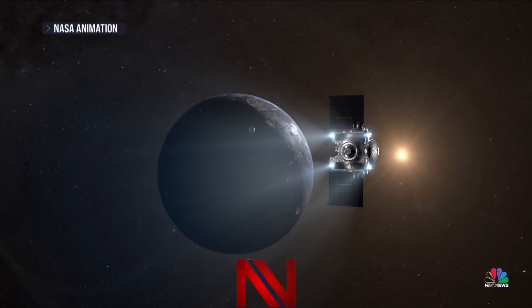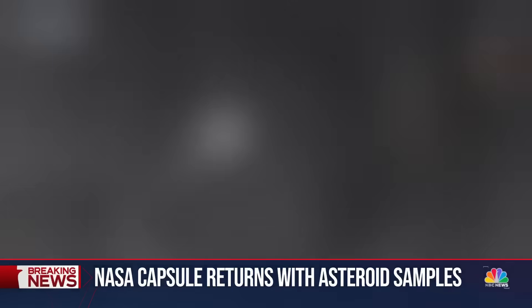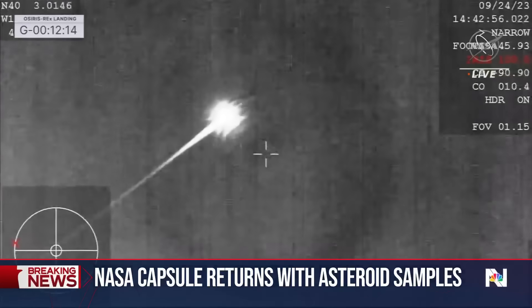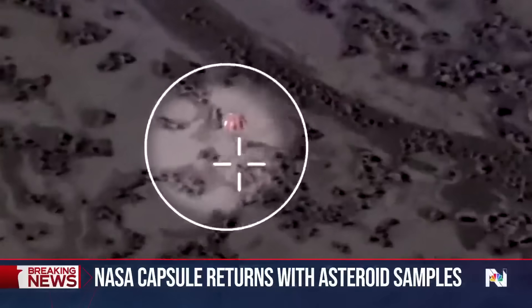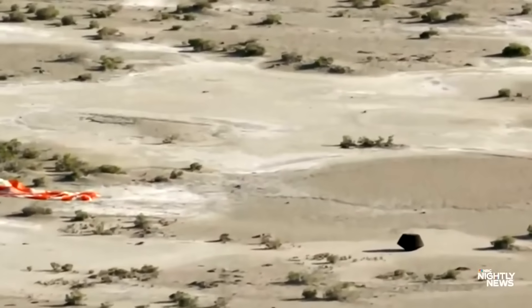It's an out-of-this-world journey, seven years and four billion miles in the making. The SRC has entered the Earth's atmosphere. Tonight, NASA's first ever sample from an asteroid has touched down on Earth. Touchdown.